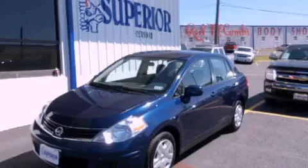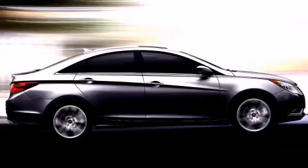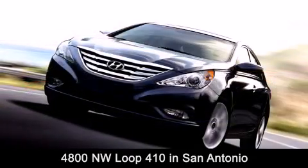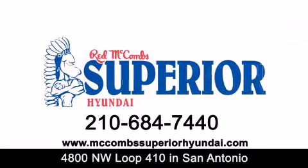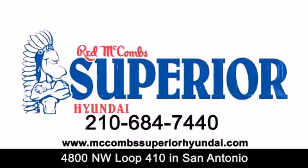Please contact us today. Red McCombs Superior Hyundai is located at 4800 Northwest Loop 410 in San Antonio. Contact us today to find out about our specials or visit us at McCombsSuperiorHyundai.com. Red McCombs Superior Hyundai — when you deal with Red, the deal gets done.